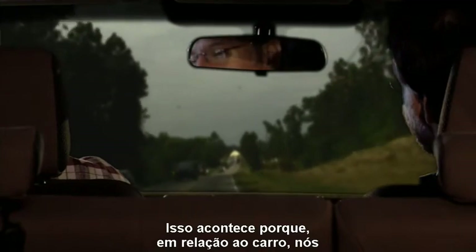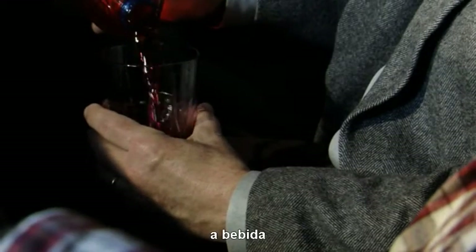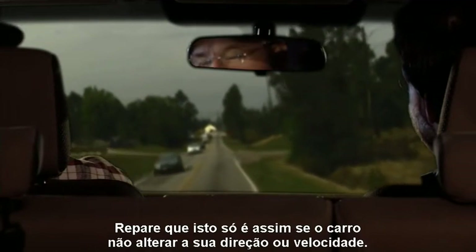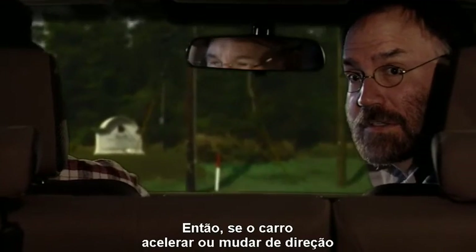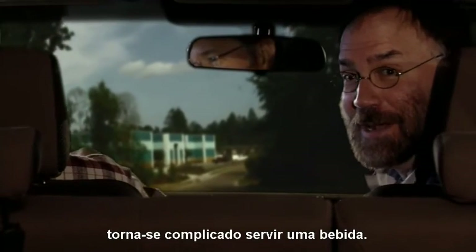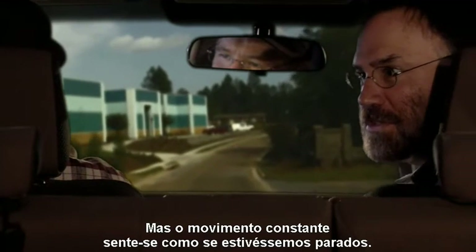That's because relative to the car, you, the book, the drink, and the coin are not moving. Notice that this works only if the car is not changing direction or speed. So if the car accelerates or turns, pouring that drink becomes a real problem. But constant motion feels just like sitting still.